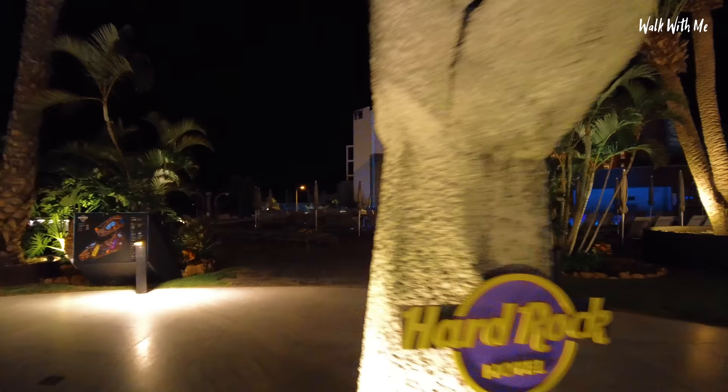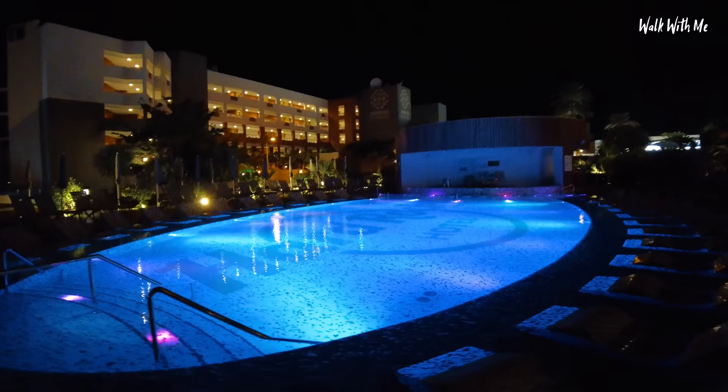I love night swimming — it is such a shame they don't allow it here. Some hotels do, some hotels don't. By the way, if you're enjoying the video, please give it a thumbs up — it helps me out more than you know. And if you haven't already, please remember to hit that subscribe button.